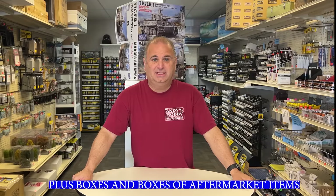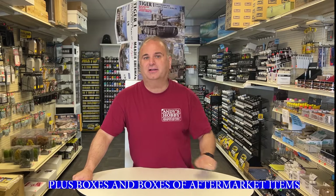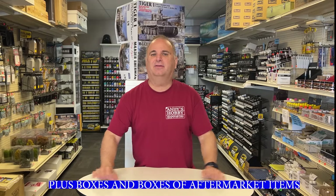Hi everyone, it's Andy from Hobby Headquarters and I have something really exciting to share with you today. You guys might remember back a couple years ago I bought a massive model car kit collection — close to 2,000 kits, tons of accessories and all that kind of stuff. I did a video on it and lots of you loved looking at all the nostalgia stuff. Well I just blew that one away — I just purchased a massive collection and this one is 3,000 kits.